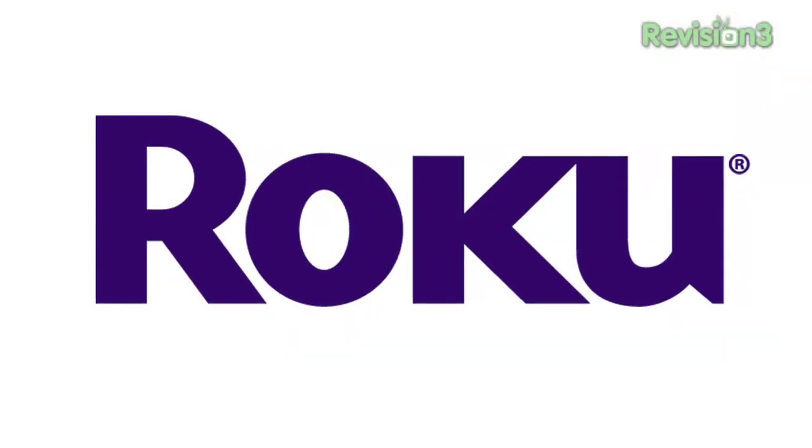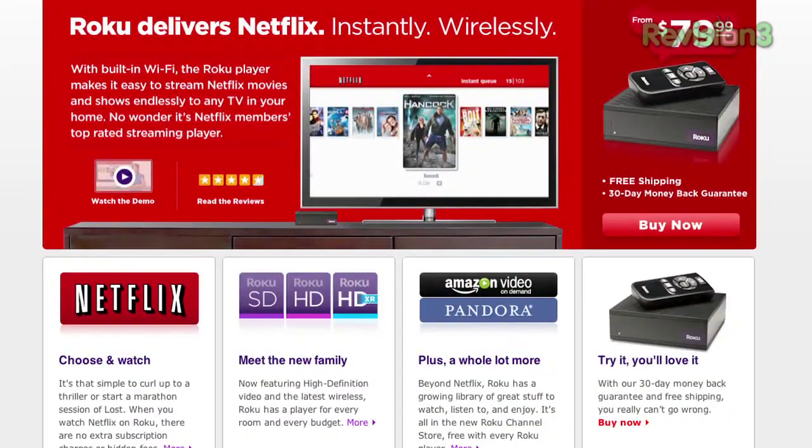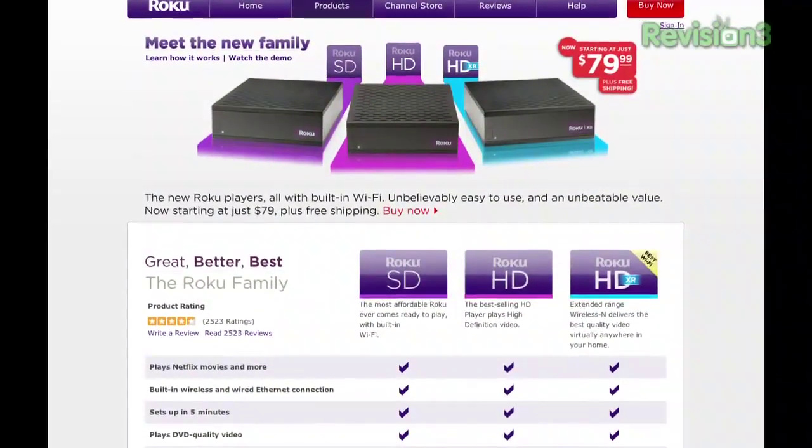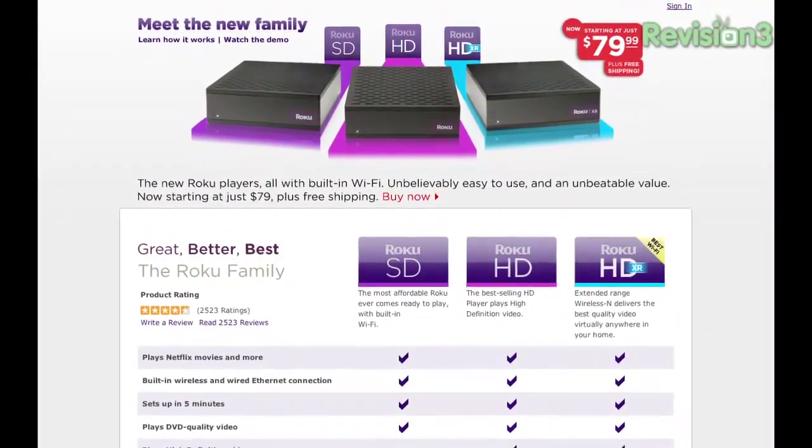The CES Daily is brought to you by Roku, the easiest way to watch Netflix movies, Revision 3 shows, and more on your TV. Starting at just $79.99, it's Netflix member's top-rated streaming player and I use it myself. Go to revision3.com/Roku — you can actually try one out risk-free for 30 days. Go get one.